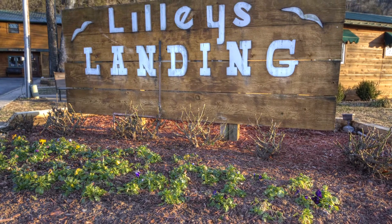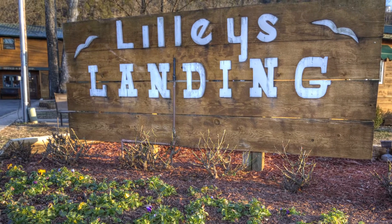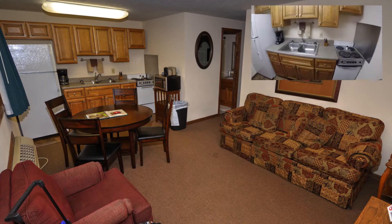So here we are at Lily's Landing. We're up at Lily's Landing, having a little get-together up here.